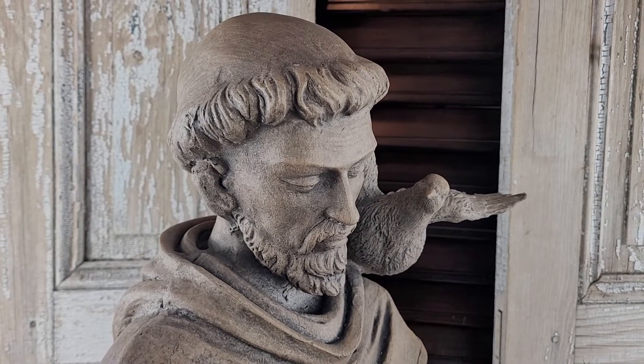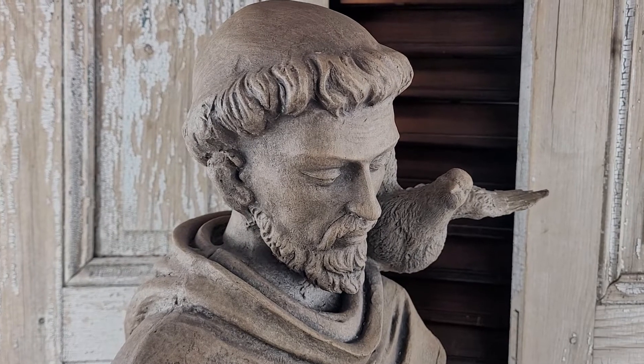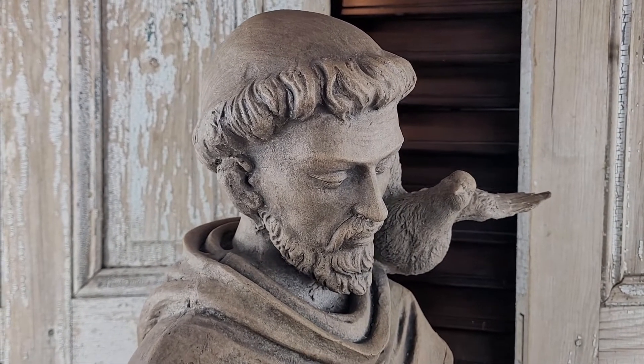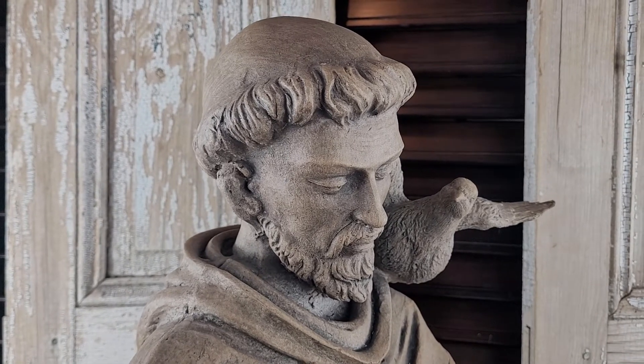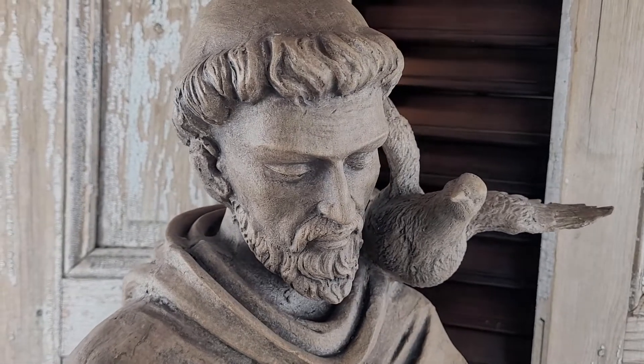Hi, this is Jennifer here with City Farmhouse Antiques, and I am here with this week's Find of the Week. I love this beautiful piece of garden statuary. This is St. Francis of Assisi, and he is the patron saint of all animals and birds.